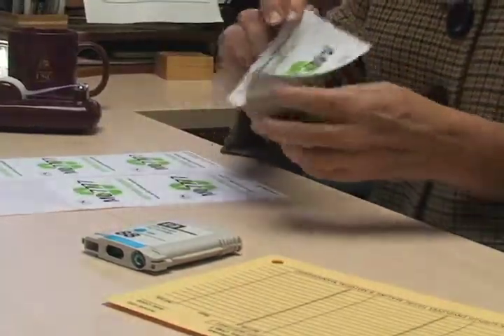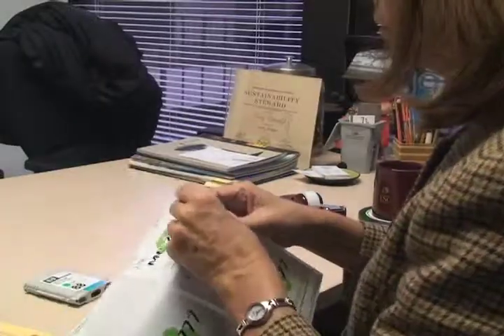and fax machines. We started that program and figured out what would be the best way to make it ridiculously easy for the campus to do it, so that there could be no excuse to not recycle their cartridges.